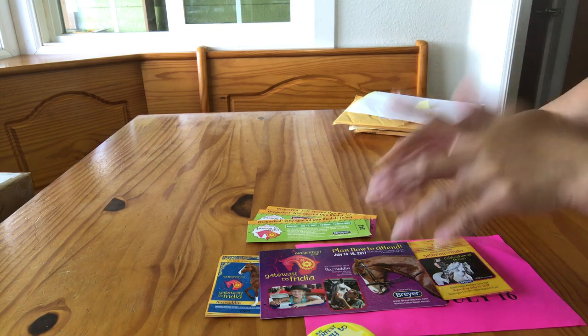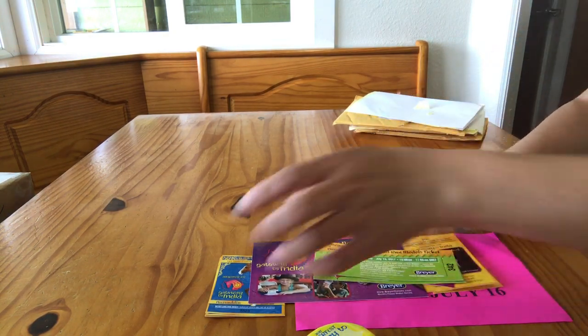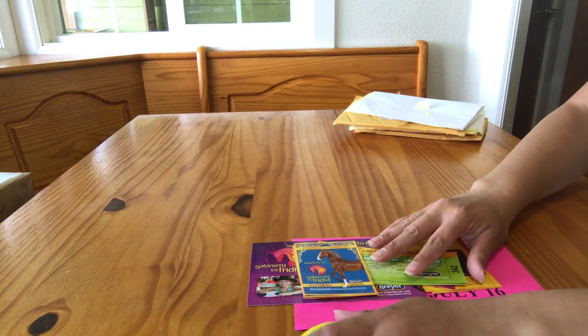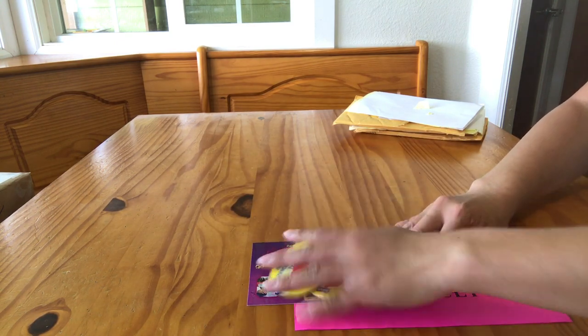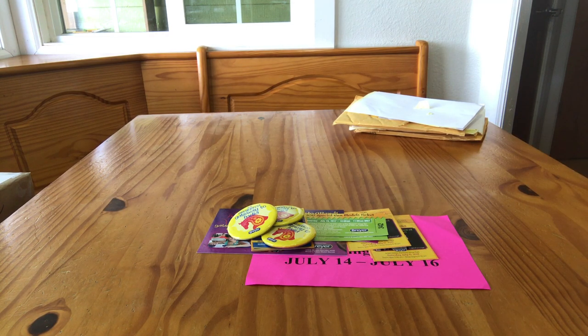But I just wanted to share with you guys our tickets that we got today. Thank you very much for watching, and I hope to meet some of you guys at Breyerfest.